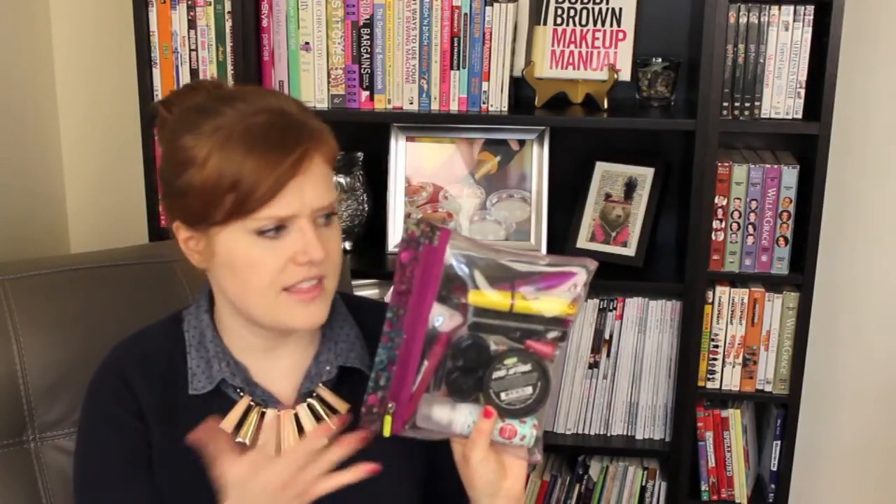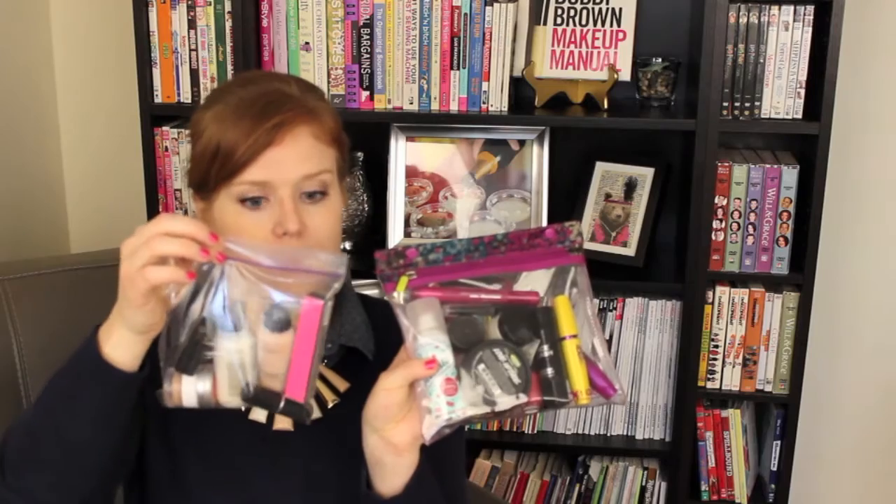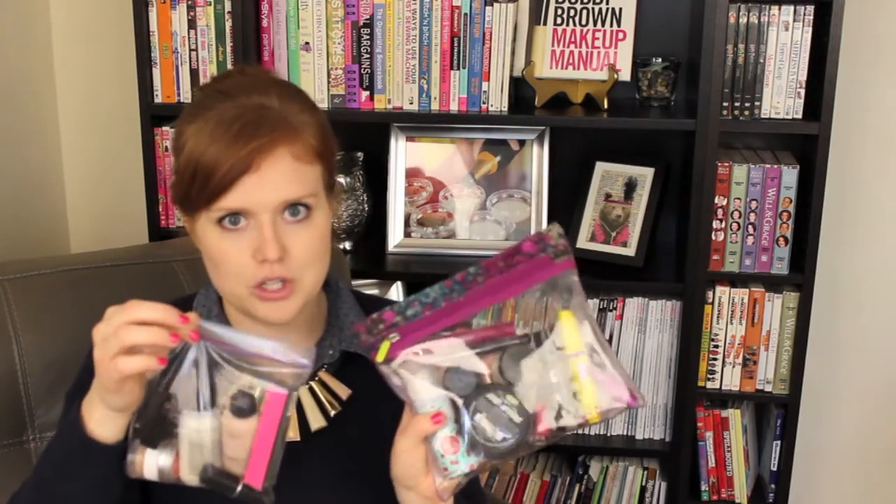My fourth tip is to use the right size bag. I can't tell you how many times I see people at airport security using a sandwich size bag instead of a quart size Ziploc bag. Here is the quart size Ziploc bag I actually use — it came in a travel toiletries makeup bag I bought at Target and it is carry-on approved. You can fit a lot more in this than in a sandwich size bag, so make sure you're using the right size so you can take as many products as you want with you.